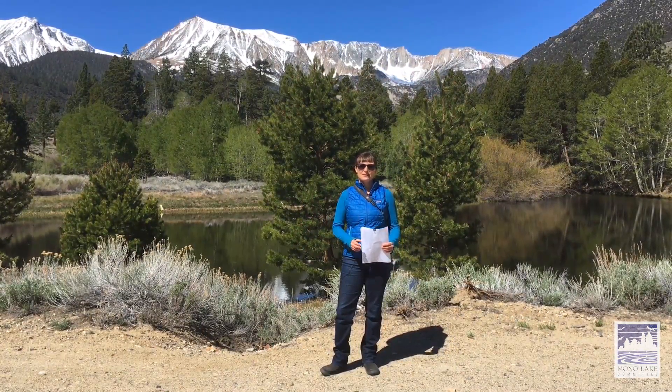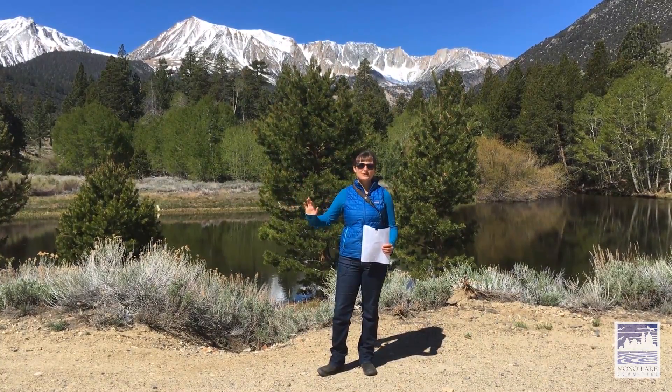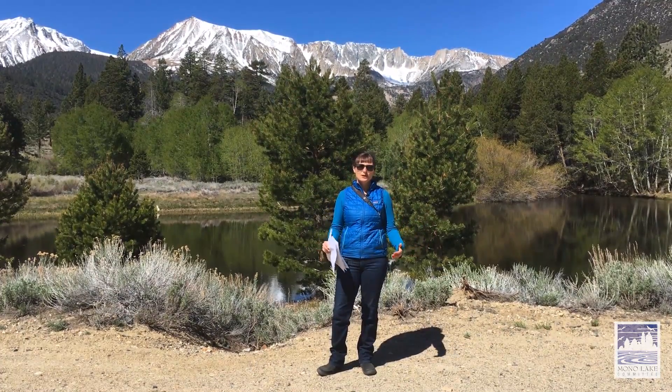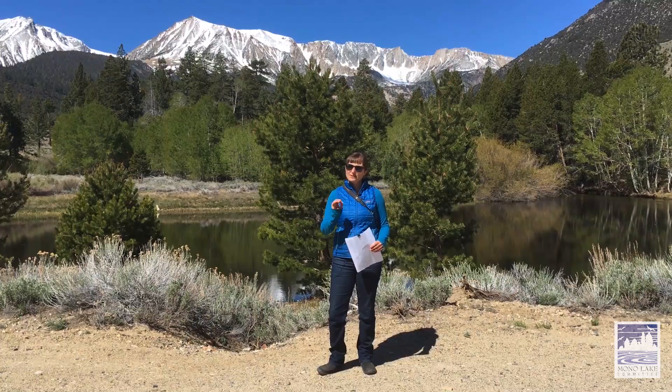The Lee Vining Diversion Dam is just over here to my right. We'll take you right up into the diversion in a moment, but first I just want to explain how the aqueduct works and the history of how it came to be in the Mono Basin, very briefly.